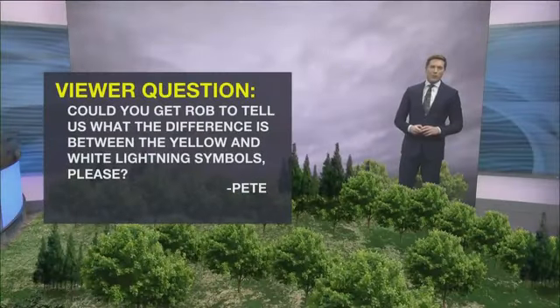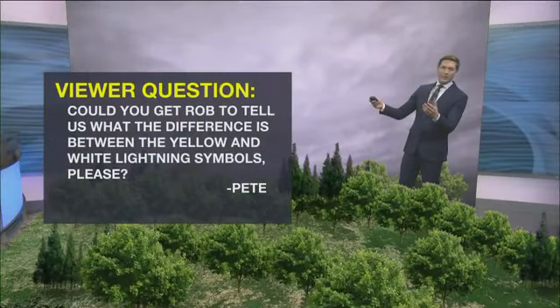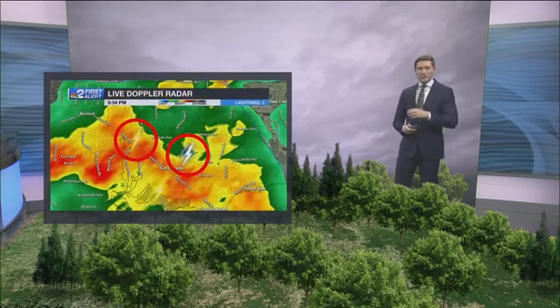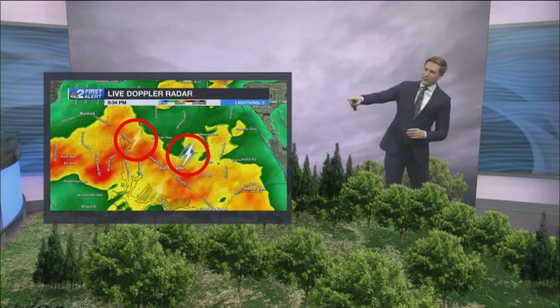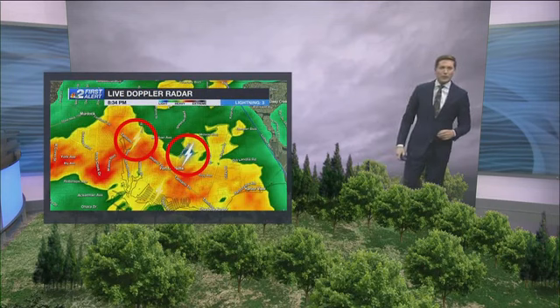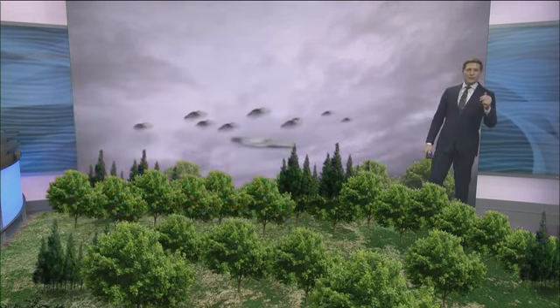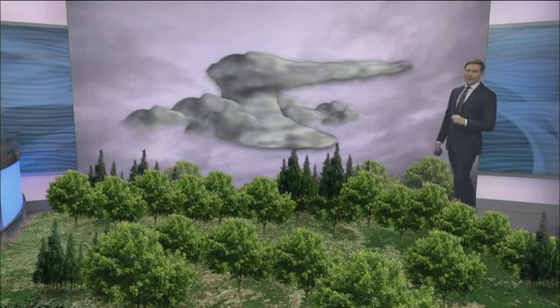Before we get to the forecast tonight, I wanted to answer a viewer question that came in recently. Pete asks: could you tell us what the difference is between yellow and white lightning symbols? Pete's referring to the fact that on live radar you sometimes see lightning marked in yellow and sometimes marked in blue. What that's referring to is the difference between positively charged and negatively charged lightning.